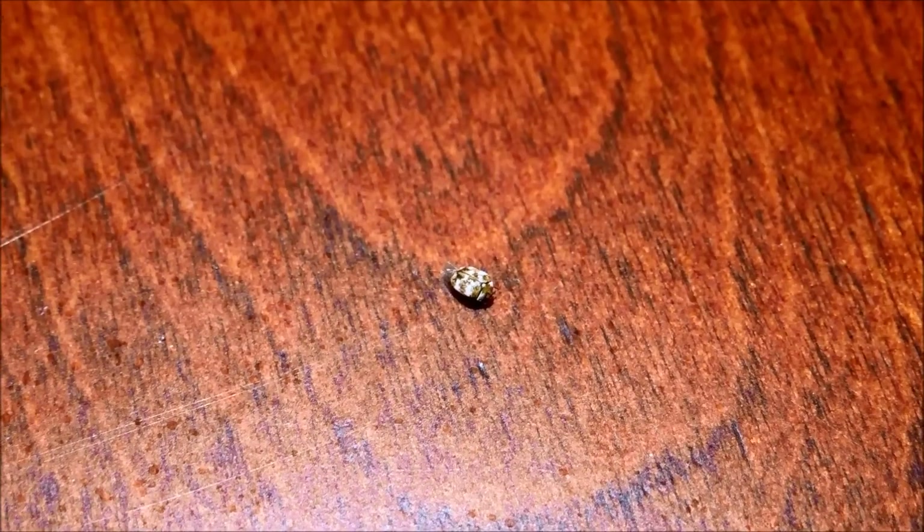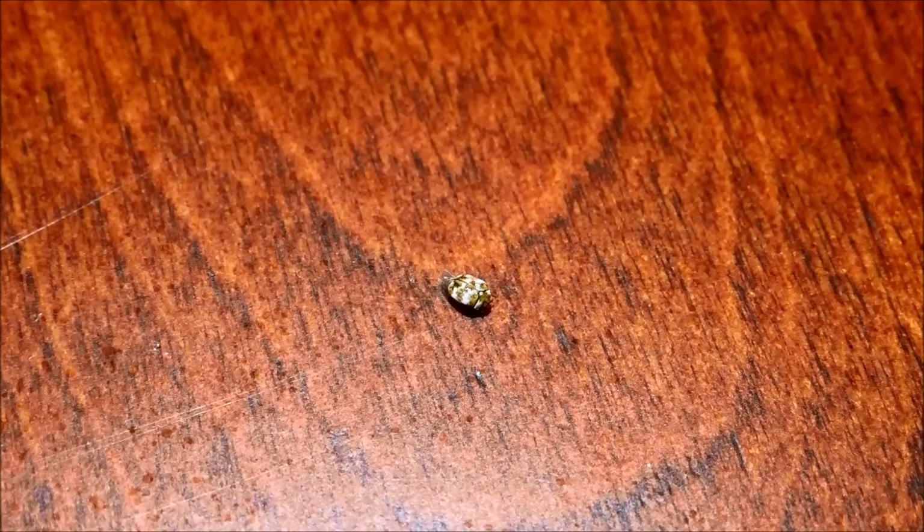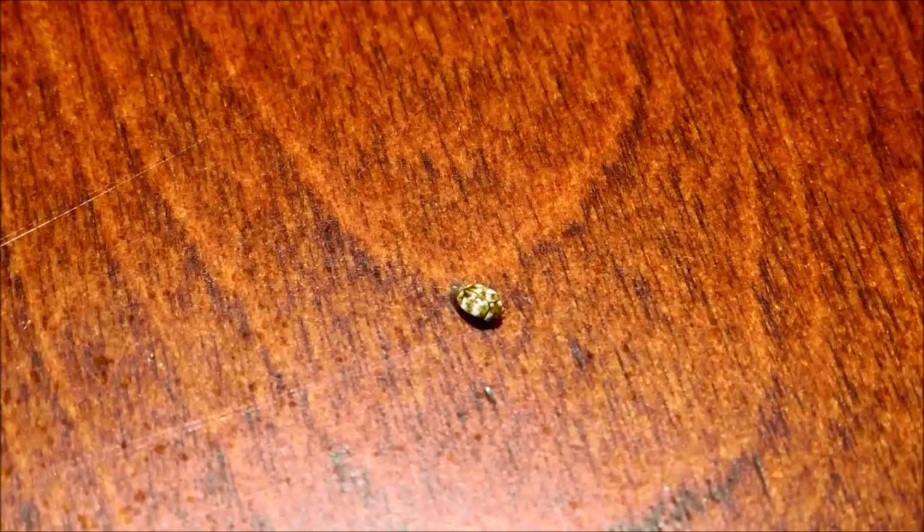Have you ever seen one of these things? It's actually a beetle. It's called a varied carpet beetle and it grows up to 3 millimeters long, although I think this specimen is only half that length. They have this whitish-brown, kind of varied markings on their outer exoskeleton.